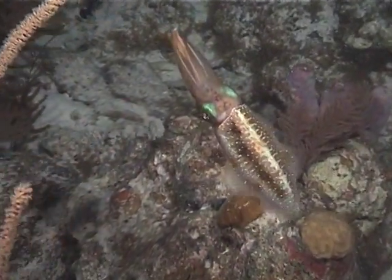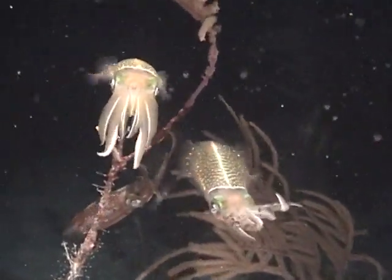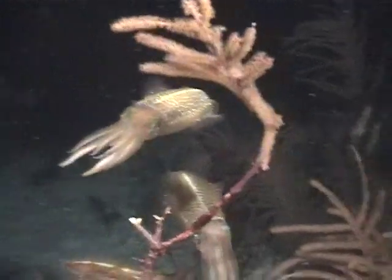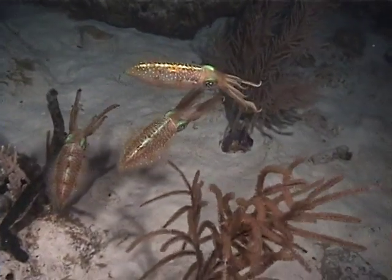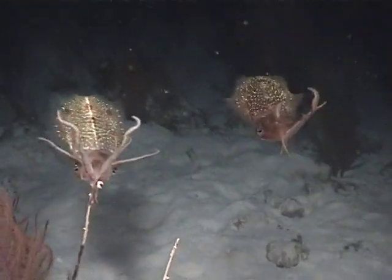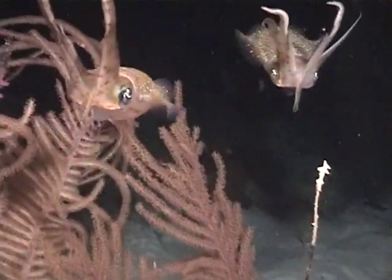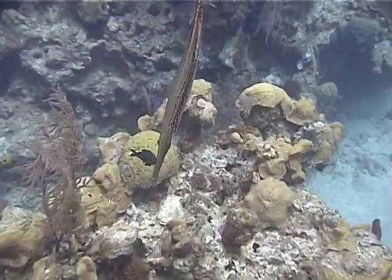On our final night dive, I found a worm dancing rhythmically. And three small but beautiful Caribbean reef squid. Look at how their eyes shine in our lights. This type of posturing is usually indicative of apprehension. Yup — they inked me.